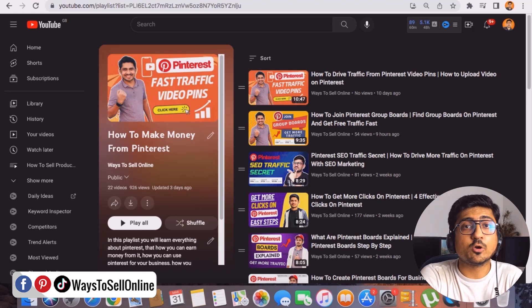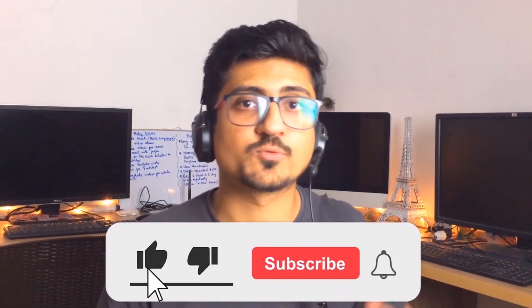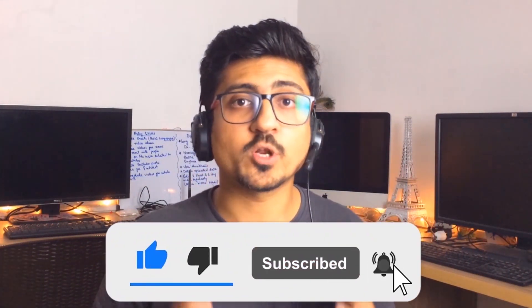That's it for today. I hope you really enjoyed the video and learned something great. If you find the content informative and helpful, make sure to like the video and subscribe to the channel so you can watch more videos like this in the future. See you in the next video — take care, bye!